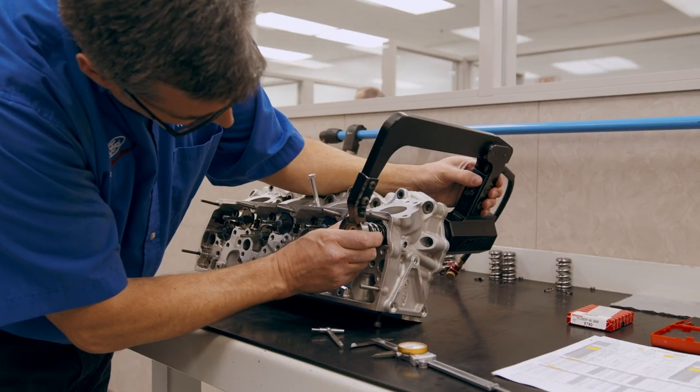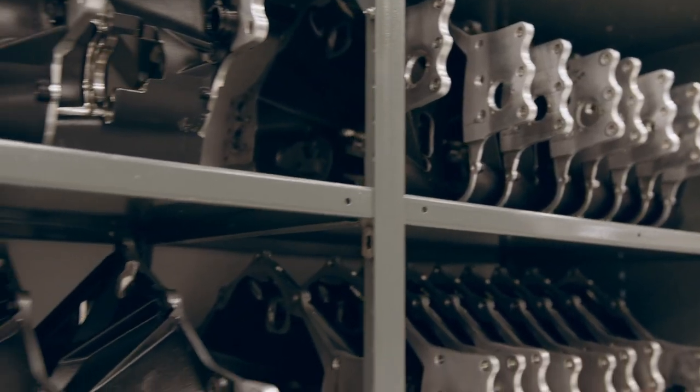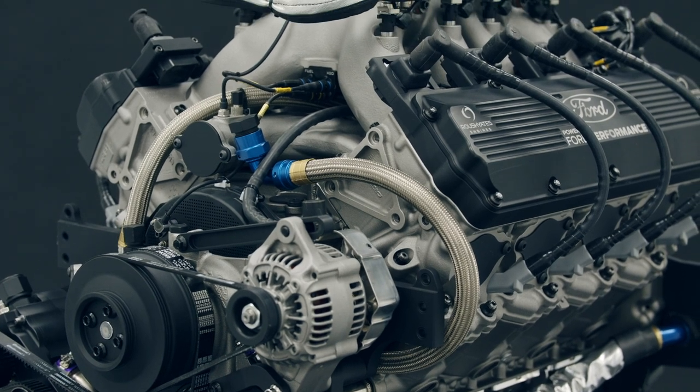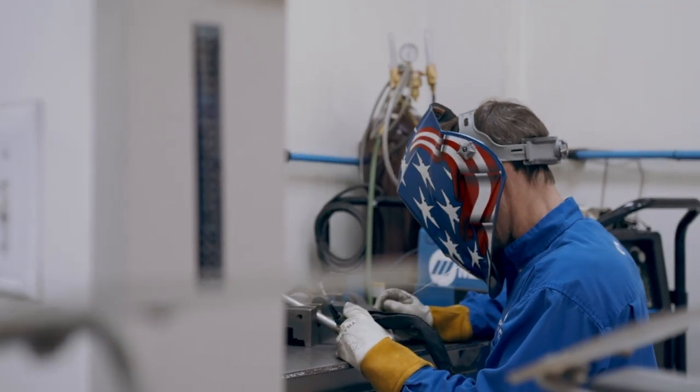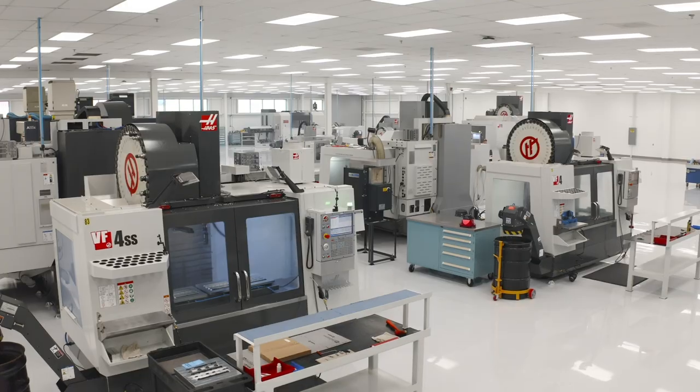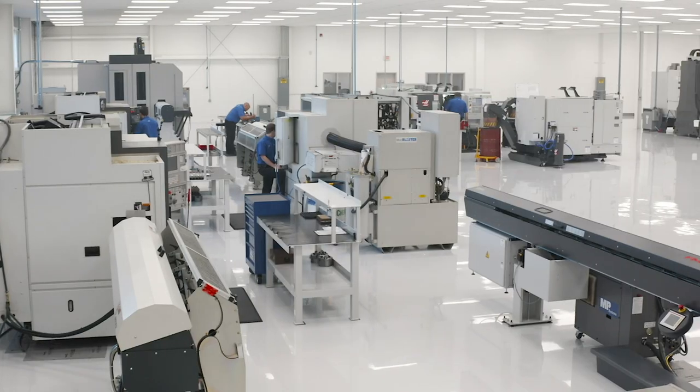My name is Todd English, VP of Marketing and Strategic Partnerships for Roush Yates Engines. At Roush Yates Engines, we manufacture, design, and build over 1,000 high-performance engines. For us to constantly engineer and design these engines, we also have an 88,000 square foot manufacturing facility located in Morrisville, North Carolina.